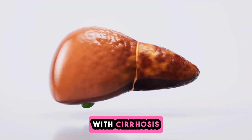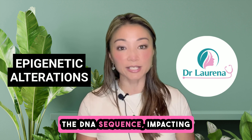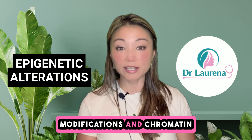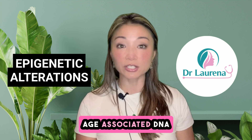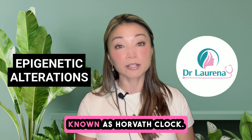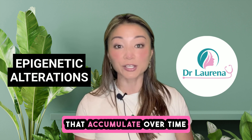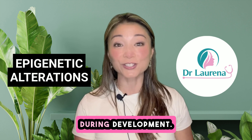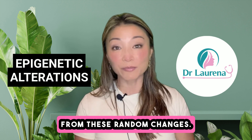Epigenetic alterations are changes in how genes are expressed without changing the DNA sequence, impacting cell identity and function. Key processes like DNA methylation, histone modifications, and chromatin remodeling play a significant role in gene expression. One well-studied form is age-associated DNA methylation drift, which can be measured to estimate biological aging using an epigenetic clock known as Horvath's clock. Epigenetic drift consists of random and unpredictable changes that accumulate over time, contrasting with the more regulated, programmed epigenetic modifications during development. It is estimated that around 66 to 75% of the accuracy of the Horvath clock comes from these random changes.